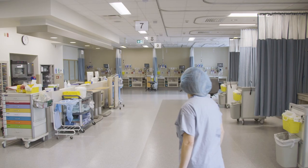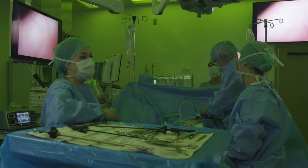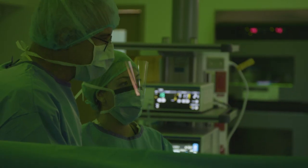For professionals — whether nurses, anesthetists, or surgeons — who want to work in a state-of-the-art facility, our new facility really is a very great place to work.